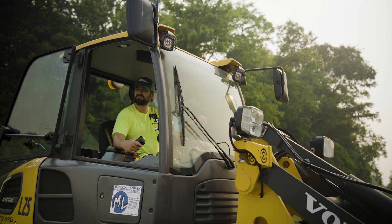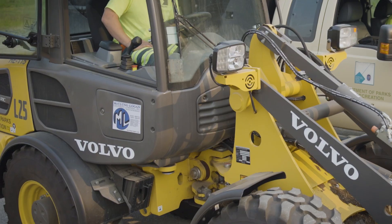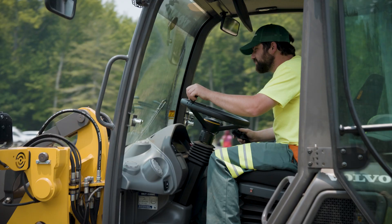We have a service contract on all of our equipment through McClung Logan. Everything we buy, we get a three to five year service contract. And the warranties on these are good to begin with. I like McClung and I've built a great relationship with Nick. I can call him anytime — he always answers, he always gets whatever I need. If he can't get it, he'll find out the answer.